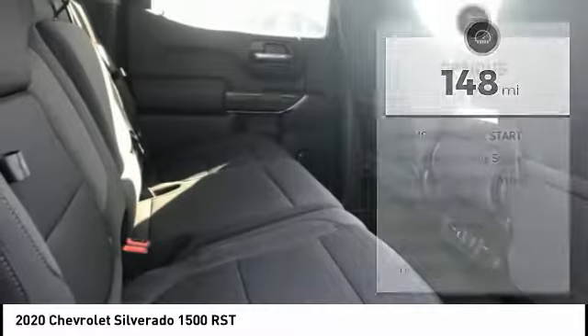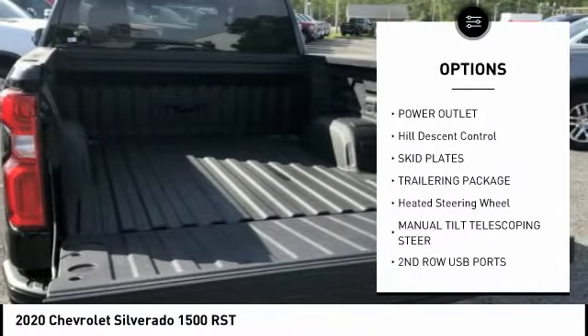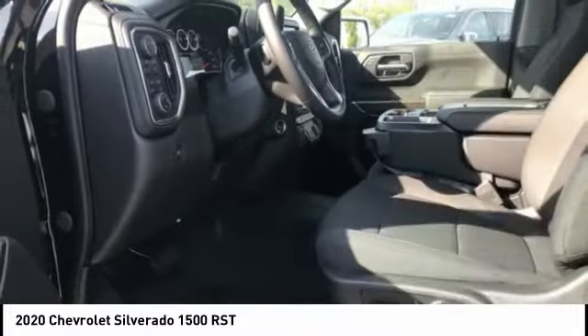Here are some of this vehicle's great options: heated seats, remote vehicle start, anti-theft security system, heated steering wheel, power outlet, hill descent control, skid plates, and a trailering package.